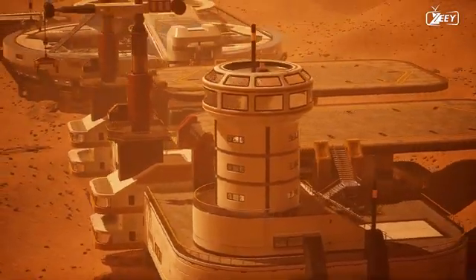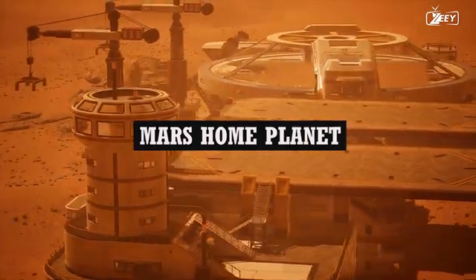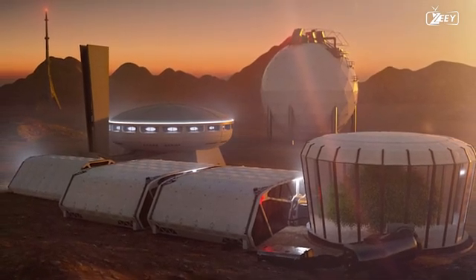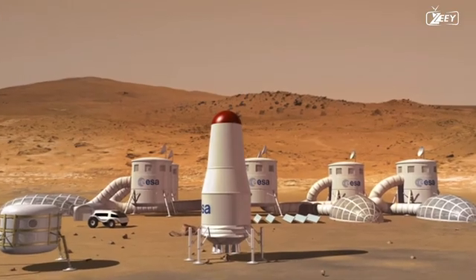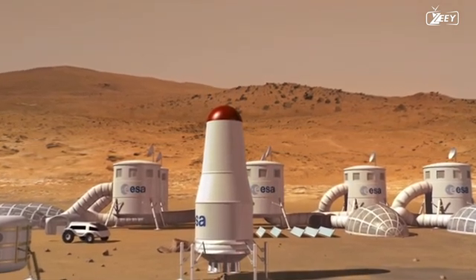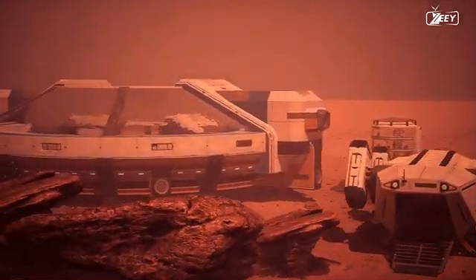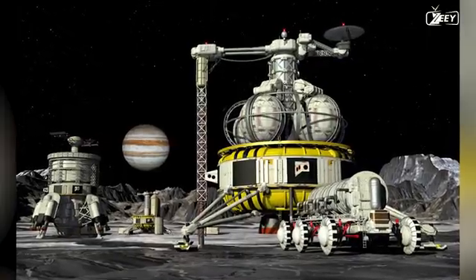The closest example we have is the simulation of a Mars colony construction dubbed Mars Home Planet, managed by the technology company ICON and construction company BIG. In this project, 3D printers were used to construct prototype homes using local Martian materials such as regolith, evaluated in a simulated environment on Earth. The plan is to send these 3D printers to Mars in the future to construct large-scale dwellings using local materials. If it works on Mars, it should also function on Jupiter's moons.